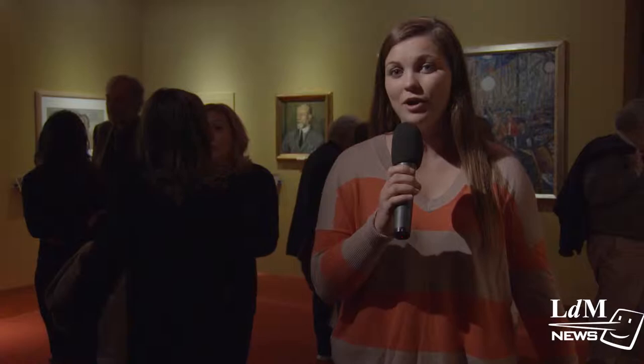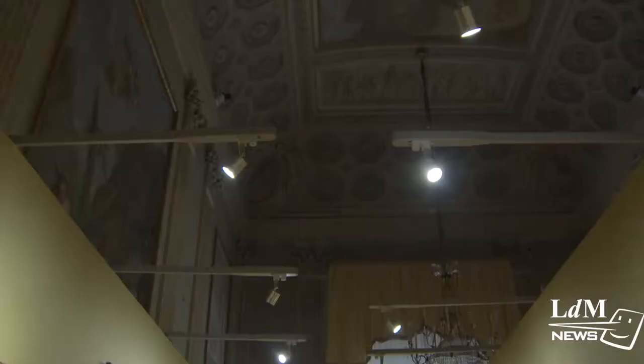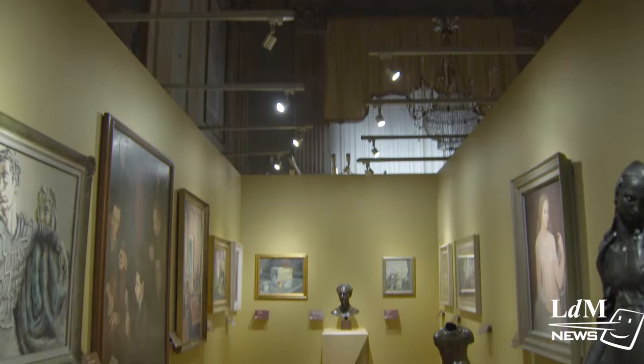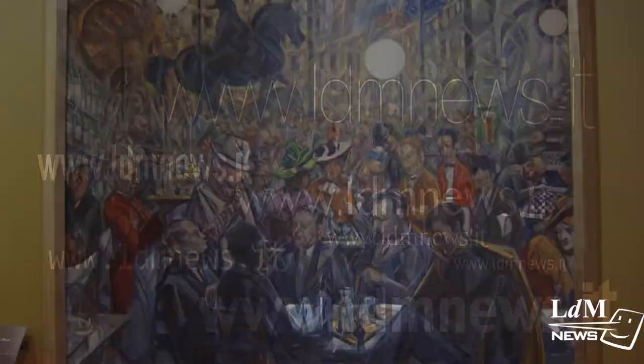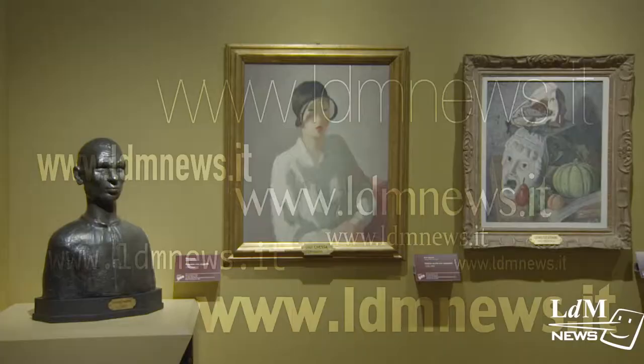Here at the Palazzo Pitti, a certain exhibition is celebrating a very special birthday. The Galleria of Modern Art has been open for 100 years. 'Lights on 900' is the name of this exhibition, which was started in 1914. In that time, the collection has grown and developed into one of the largest and finest of its kind.